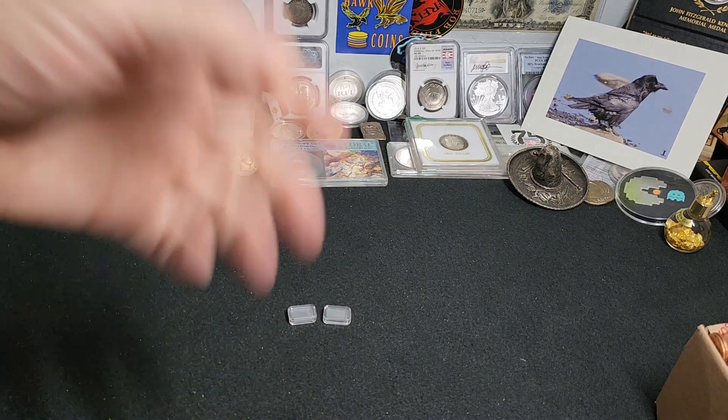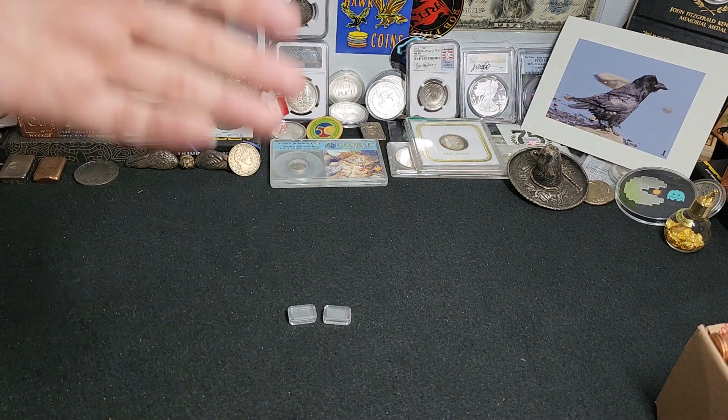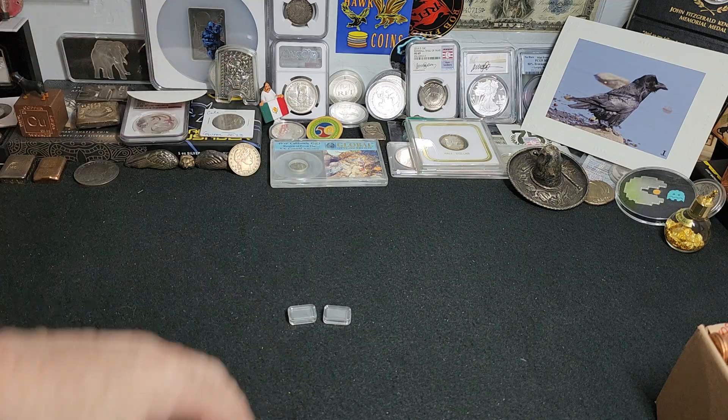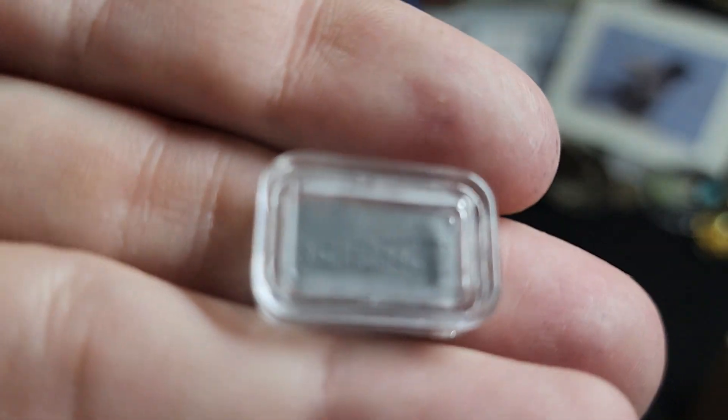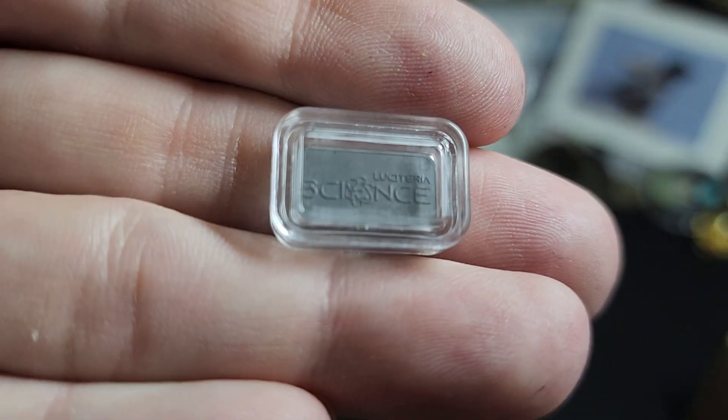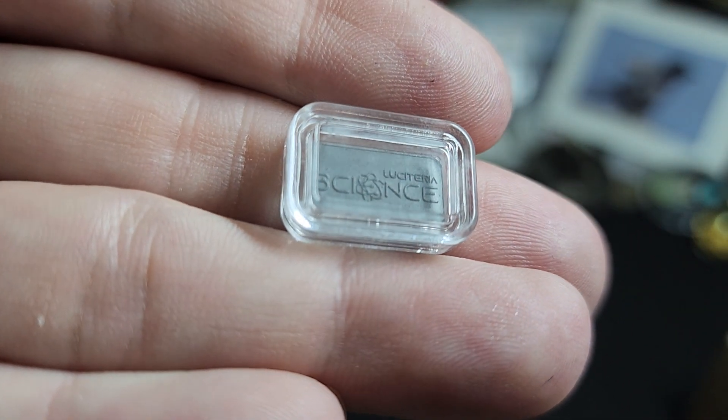Hey everybody, Raven here. Today I'm really excited to share with you a metal, a precious metal, that I had never heard of before, and it is called Rhenium. Ladies and gentlemen, this little bar right here is one gram of Rhenium.